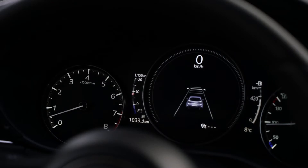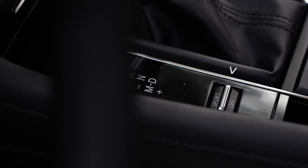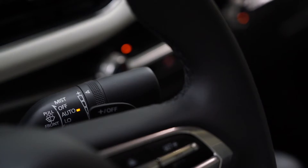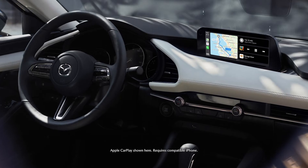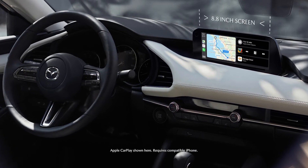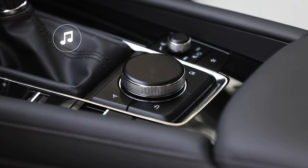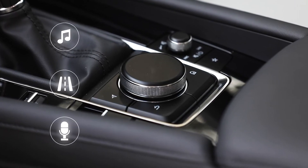Gauges are placed where you can easily see them, and every switch is raised and instantly identifiable by touch, so you can operate them without taking your eyes off the road. The new 8.8-inch center display for Mazda Connect is angled toward you, so it's easy to view. And the commander knob is easily within reach to access your entertainment, navigation, and communication needs.